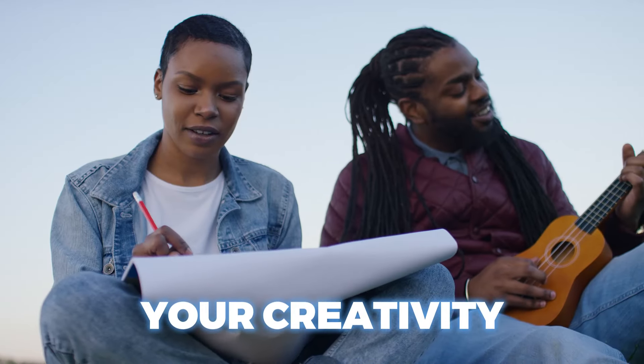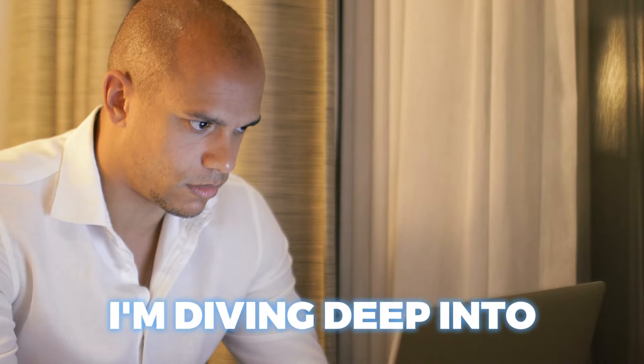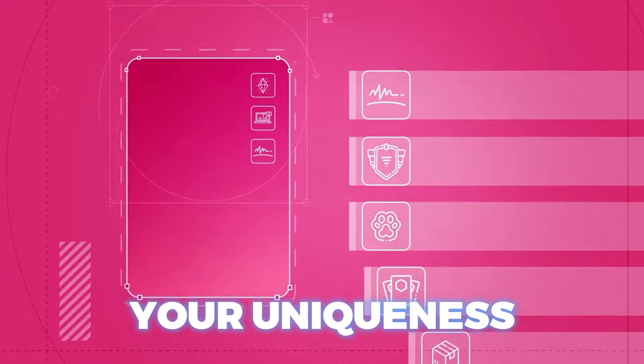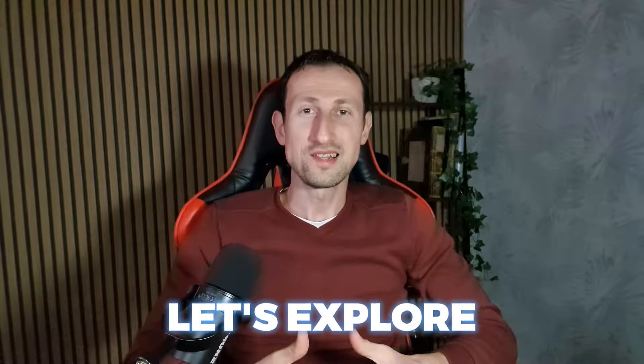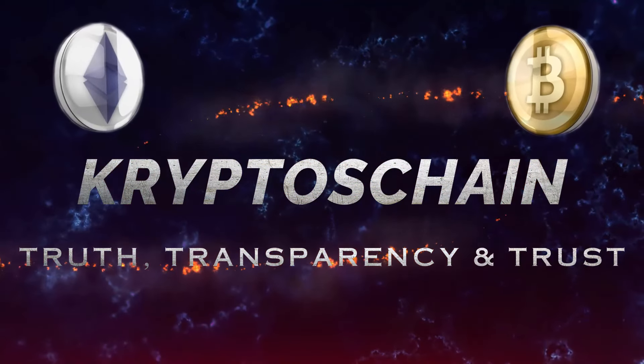Are you ready to unleash your creativity and dive into boundless possibilities? Today, I'm diving deep into the heart of this decentralized community platform that empowers your uniqueness and turns your dreams into reality. Let's explore Galaxis. Welcome to CryptosChain, I'm your host, Claudio.